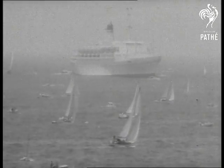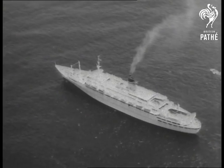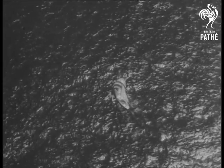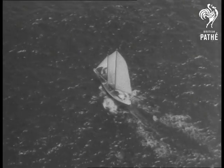There's a fine sailing wind. What a sight it all is for the passengers aboard the liner Galileo. Since these pictures were flown here, we've learned the result. Winner on handicap was Freya, but first past the line again was the old favourite Astor.